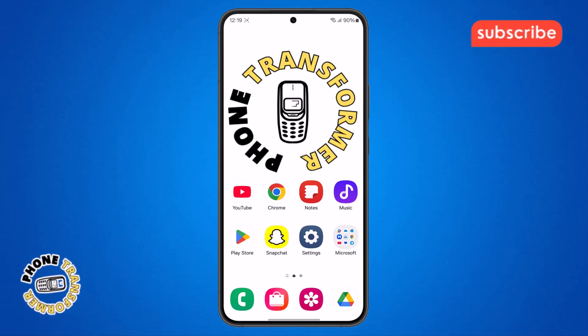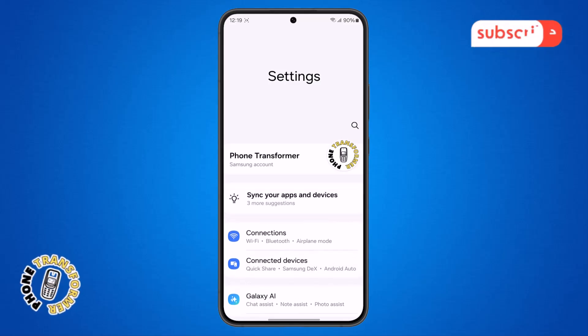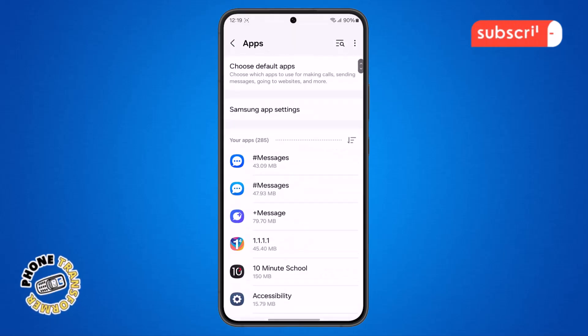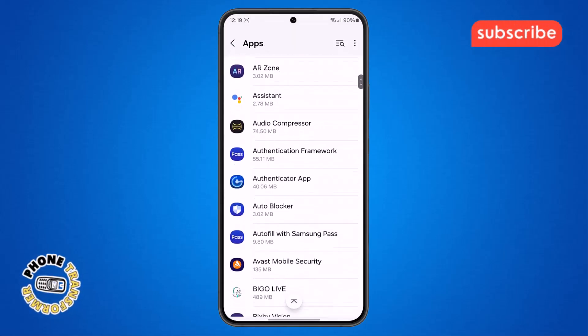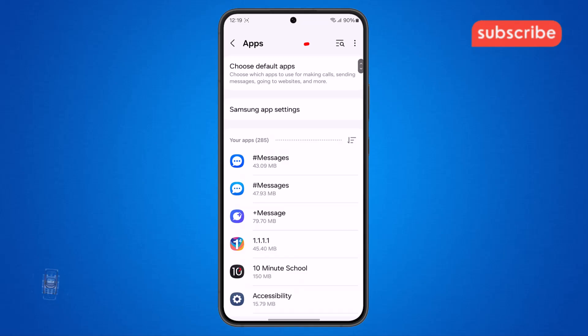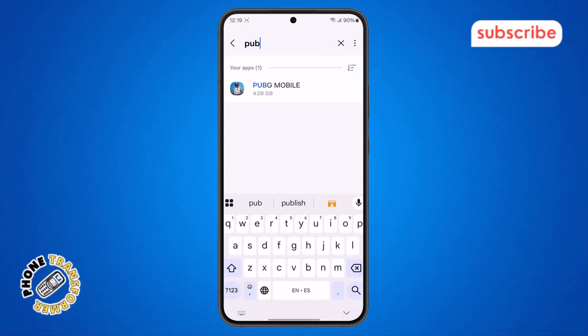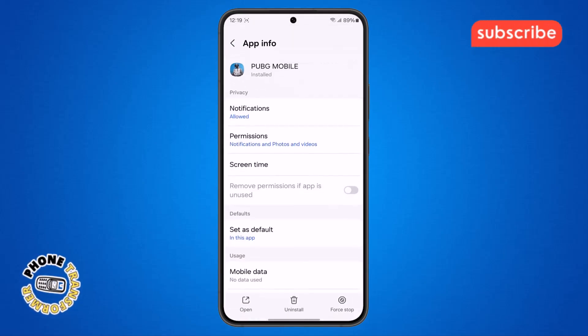Step 3. Now go to your home screen and open the Settings app. Once inside, scroll down until you find the Apps or Applications option and tap on it to enter the Apps menu where all installed apps are listed. Step 4. Inside the Apps menu, go to the search bar at the top and type PUBG. Wait for the results to load, then select PUBG Mobile from the list to open its App Information page.